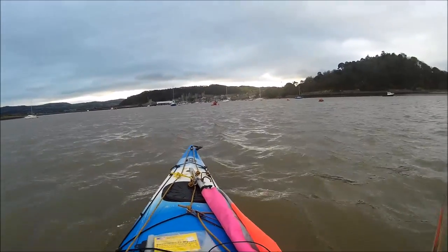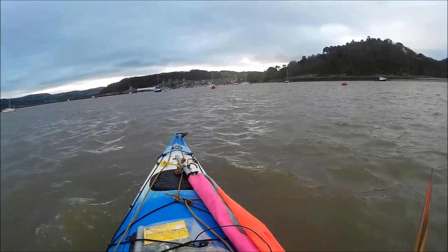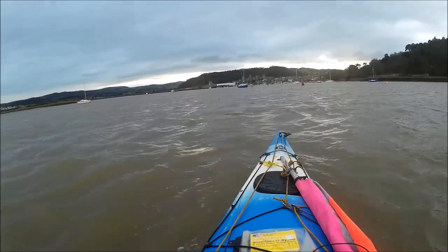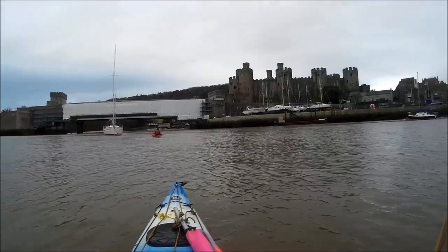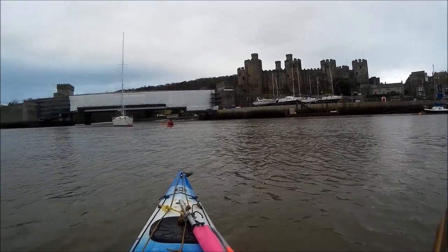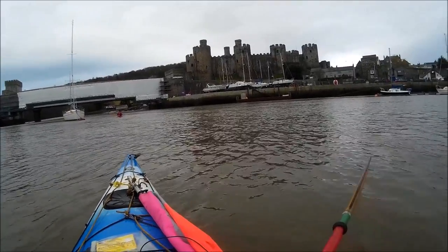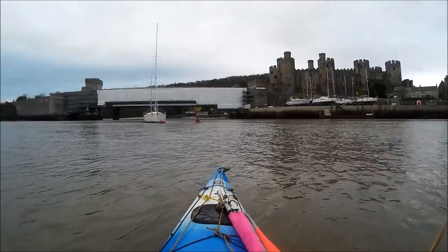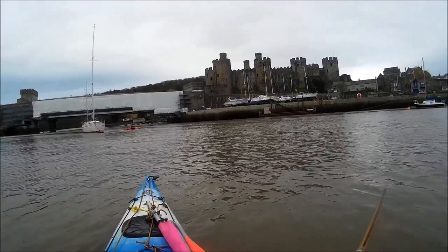That's Conway Castle in the background. We've got a big tide with us and a good wind so we're going dead fast. We're going to go underneath the bridge over there — all the exciting stuff. Strangely enough the tide is slack here where it was really powerful just about 100 yards behind. I think it's because the river is counteracting the flow of the tide coming in.